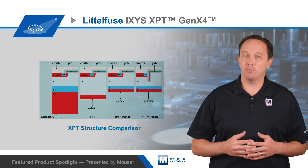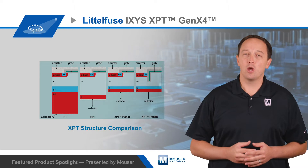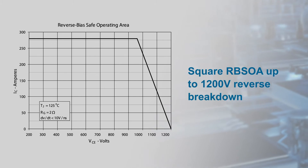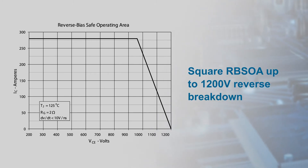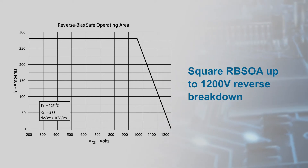Combining these benefits produces IGBTs that are rugged during switching and short circuit conditions, while reducing energy losses to drive improved efficiency. The XPT GenX4 Trench IGBTs have a square RBSOA up to 1200 volts reverse breakdown that's ideal for snubberless hard switching applications.